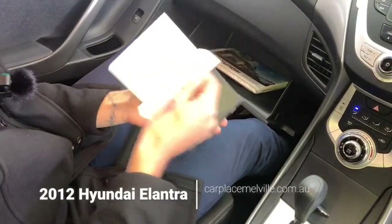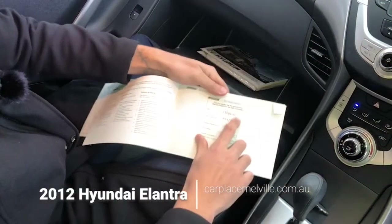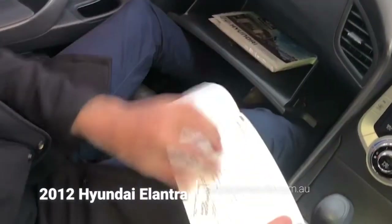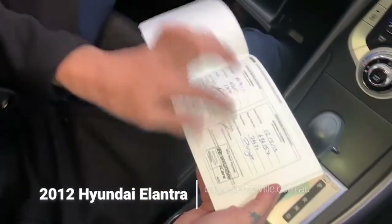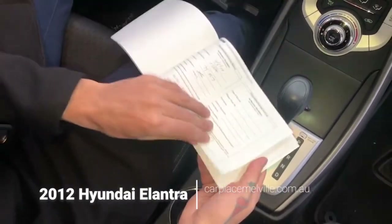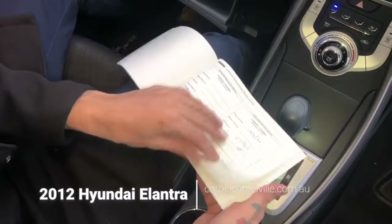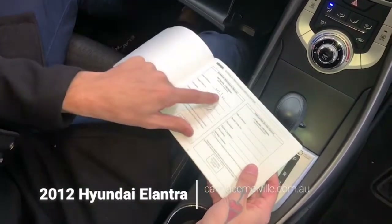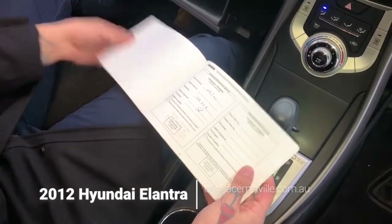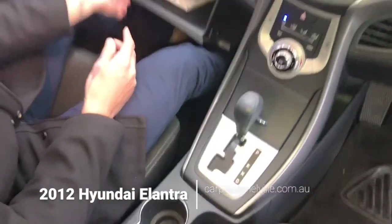Let's briefly go through your service history, where you'll see a pre-delivery inspection was carried out in 2012. Since then, plenty of services — 1, 2, 3, 4, 5, 6, 7, 8, 9, 10, 11, 12 — the last being in January of 2021 at 133,000 kilometres. We hope that gives you peace of mind that the car has been well maintained and well looked after.